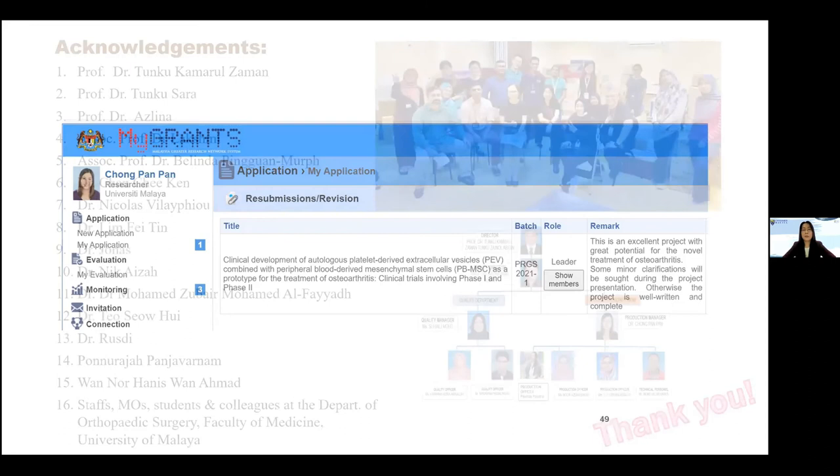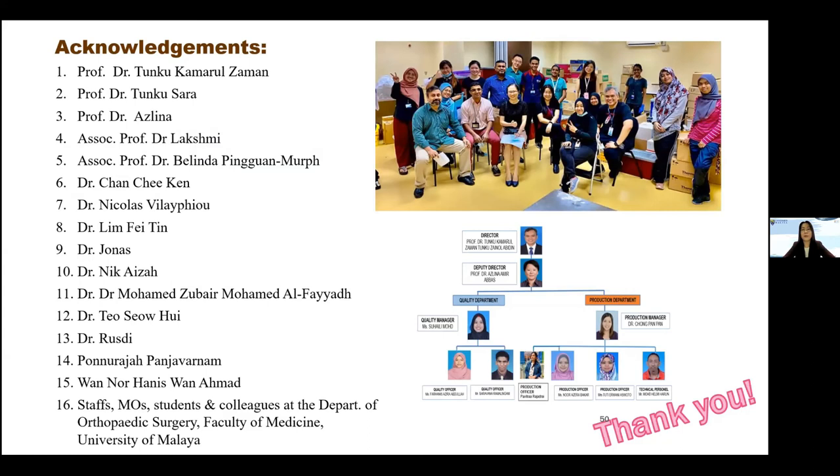I would like to acknowledge all the people involved, because this is a long journey and not my effort alone. It involves clinicians, engineers, scientists, students, and lab technicians — especially my team. Thank you very much to all of them. That concludes my presentation. Thank you.